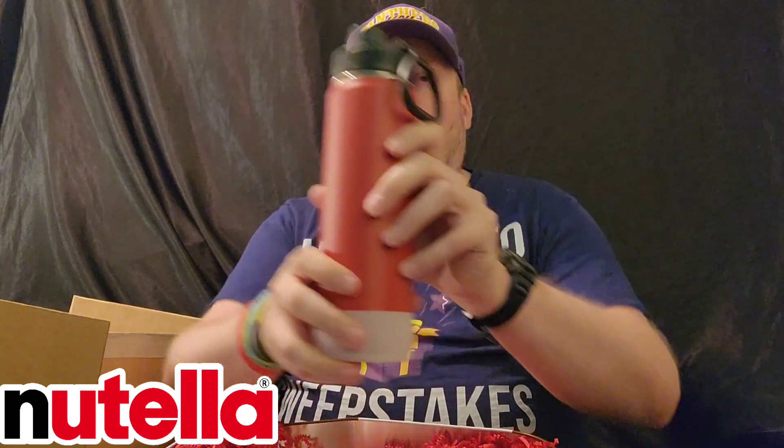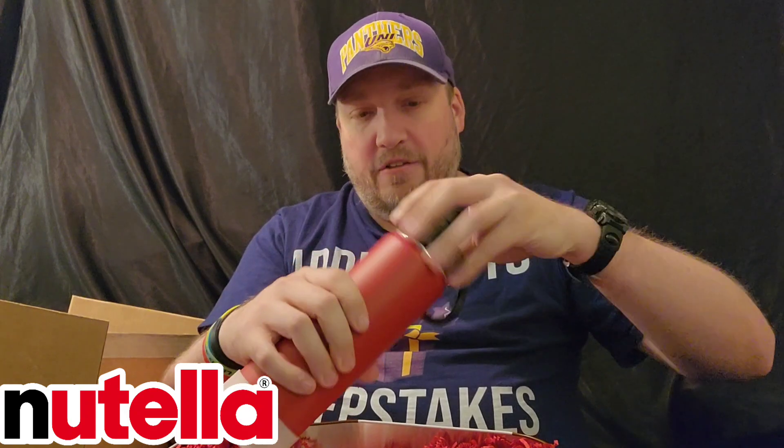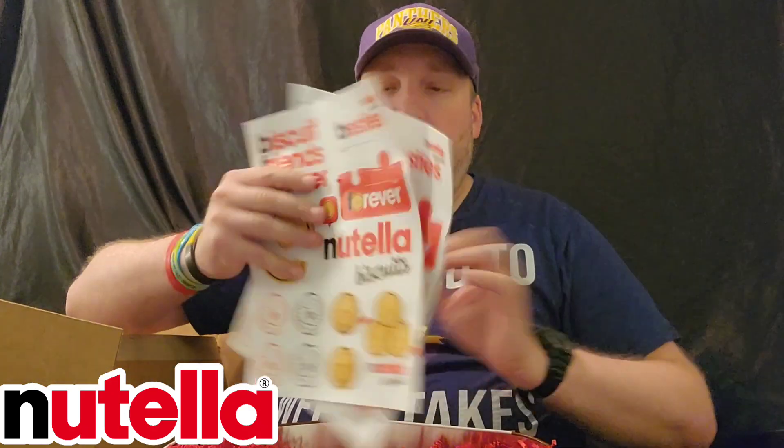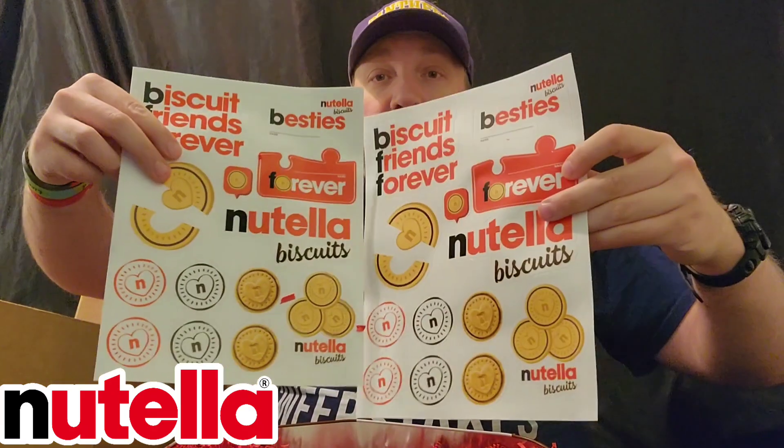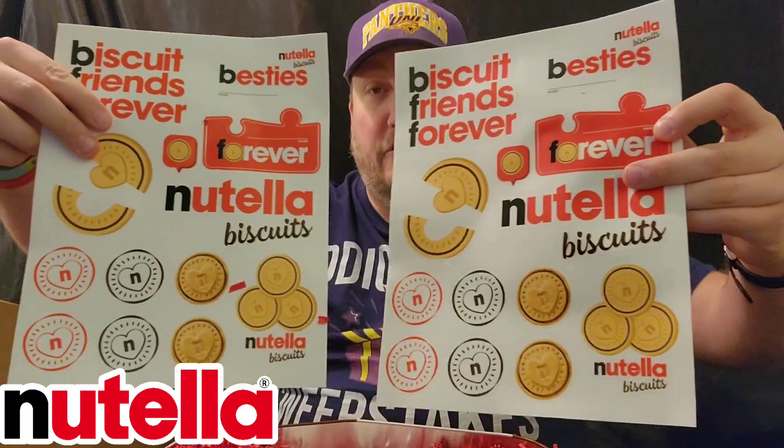We've got a water bottle, but it doesn't have any branding on it — it is just red. So that's interesting. Nice little water bottle. We've got some stickers — not magnets, but stickers. Got two sets of those.